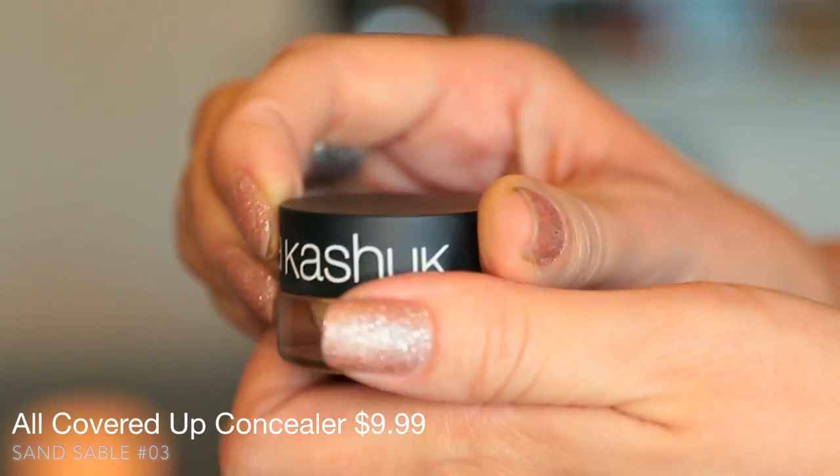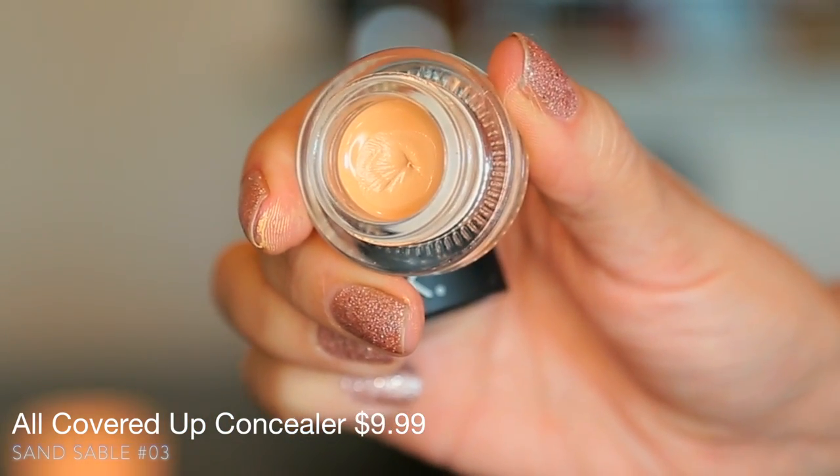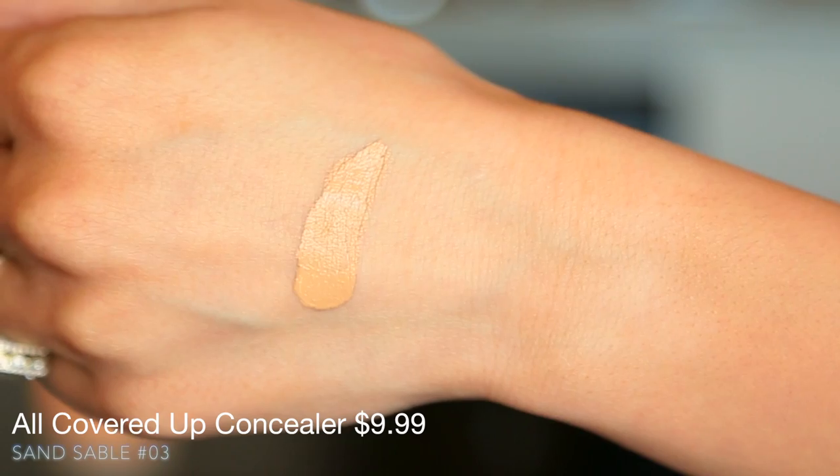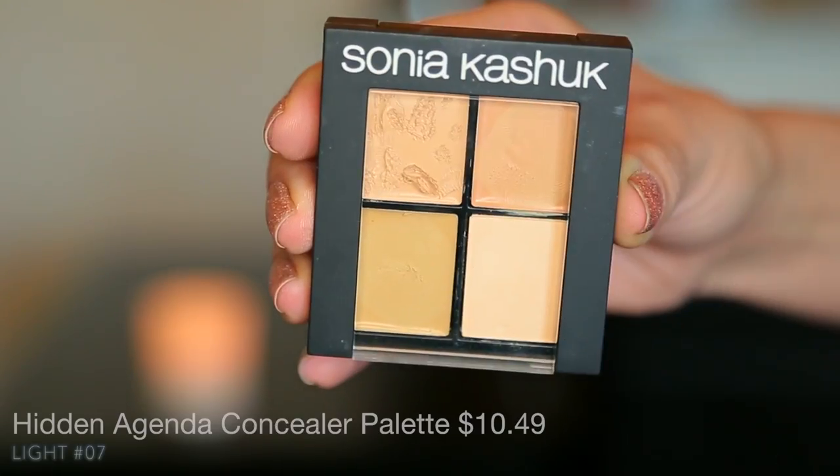Something that I didn't like that much is this concealer right here. I thought it was incredibly expensive for what you get. This is Sand Sable — the all-covered-up concealer. It's more targeted for the face, a little bit creamier, a little more opaque in coverage, but I just found it to be a little bit slippery, and the reason I don't like it is because I like this other one so much better.